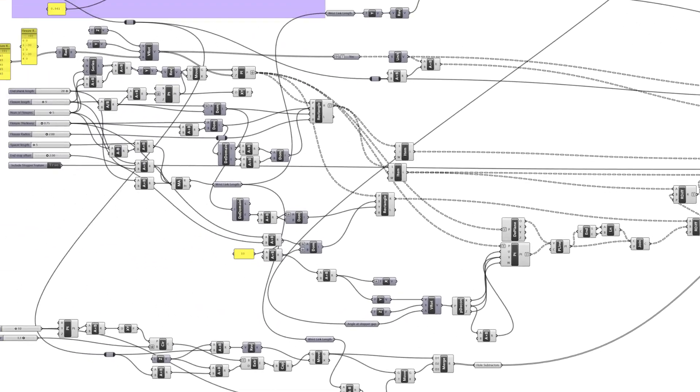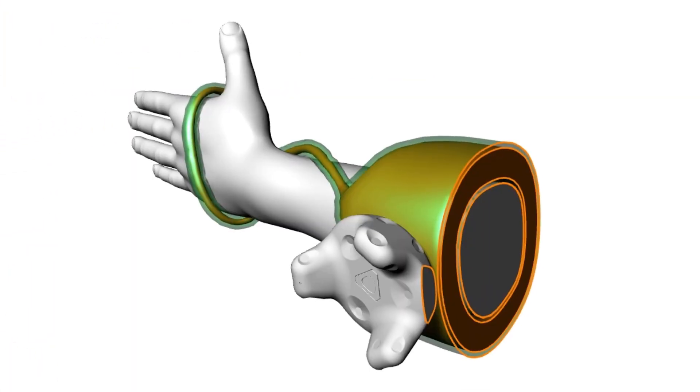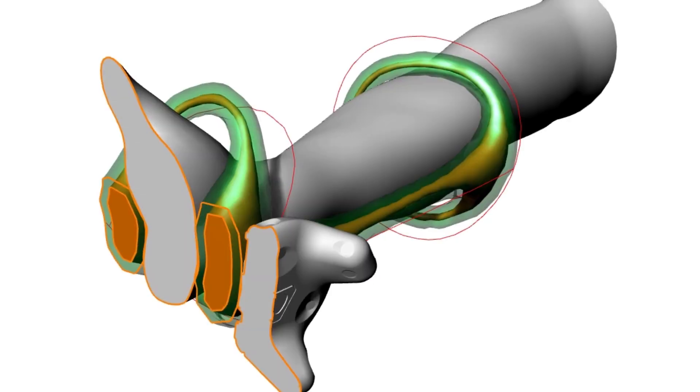Thirdly, we've developed a workflow that will allow for bespoke computer-aided design models to be constructed based on the user scan data. This algorithmic approach allows us to produce designs that are bespoke for each individual user.